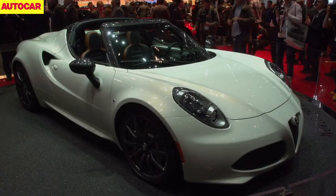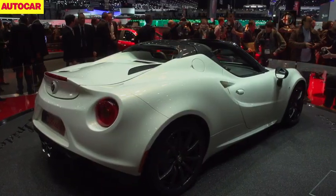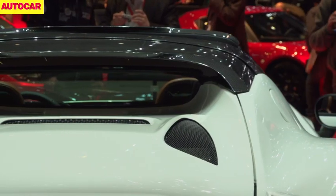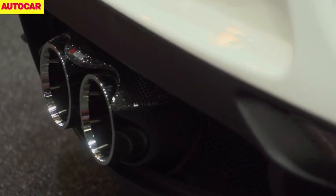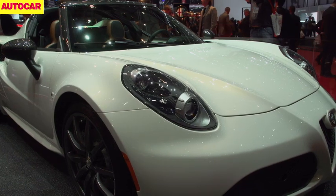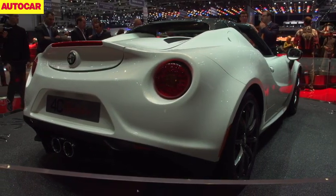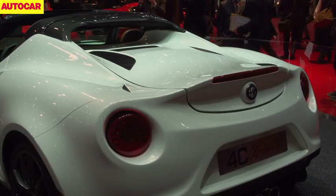The Alfa Romeo 4C Spider is a fairly straightforward proposition. You take a regular 4C, lop off the roof, and there you have it. Removing the glass fibre panel and replacing it with a canvas one adds only 60kg to the 4C Coupe's weight, thanks to the adoption of a carbon fibre roll-hoop, windscreen frame and spoilers. There's also a new titanium and carbon fibre exhaust, tweaks to the 4C's headlight design, and a new alloy wheel design. Performance from the heavily turbocharged motor is unchanged: the 4C Spider's top speed is 155mph and it'll hit 62mph in 4.5 seconds, just like the Coupe.